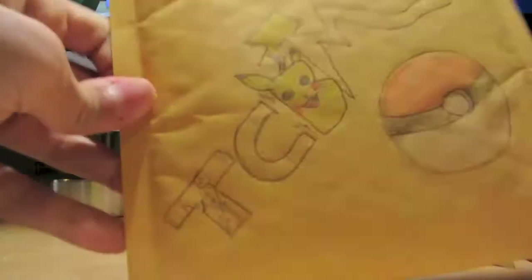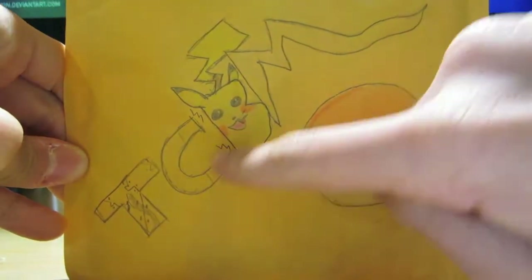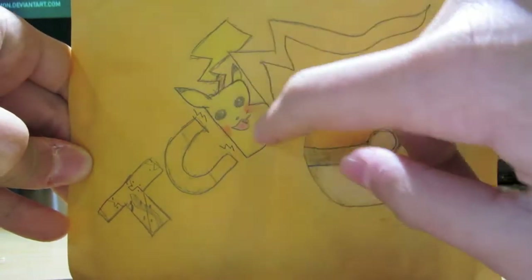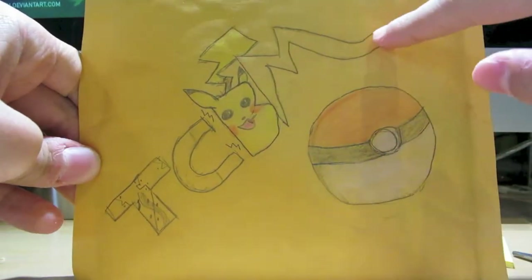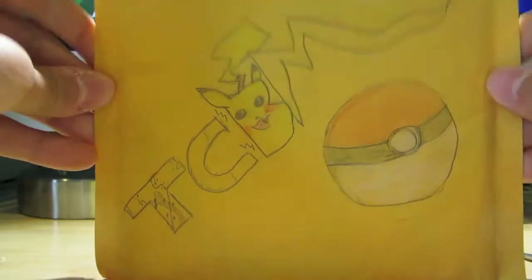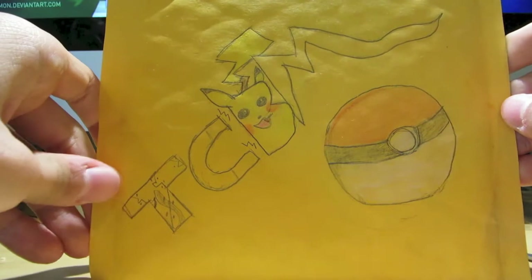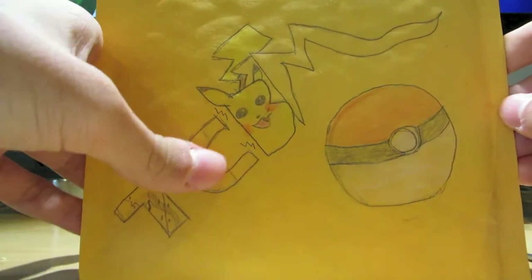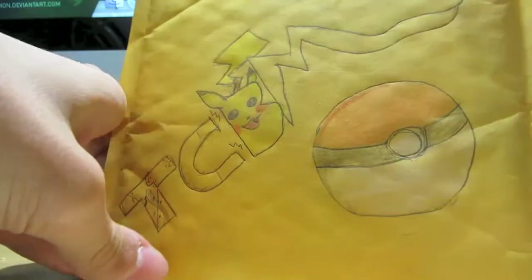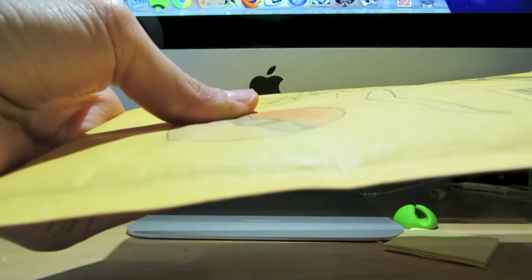This has some super awesome little artwork on here, and I think you can see it pretty well in the camera. TCBM with a little Pikachu on the B, and the M's got a neat design with a Pokéball. I have to keep this bubble mailer — it's so cool. The T and the C have some cool designs, and the C looks like a little magnet. Really awesome artwork with quite a bit of effort put into it. Definitely — thank you for that.